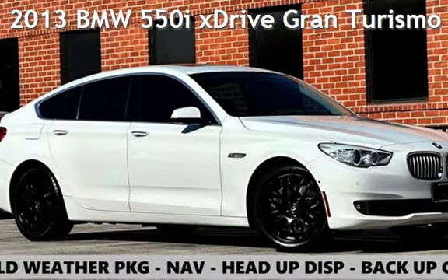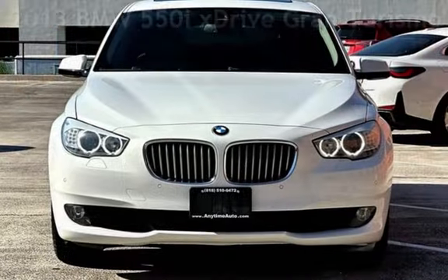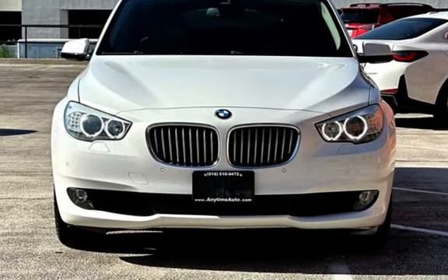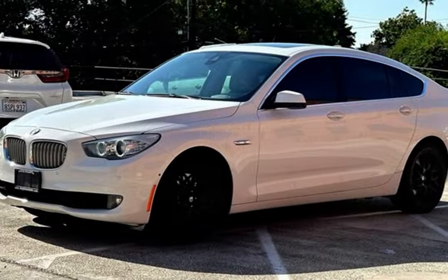Presenting a pre-owned 2013 BMW 550i. This four-door hatchback has an eight-cylinder, 4.4-liter V8 engine, with all-wheel drive, and an automatic transmission.